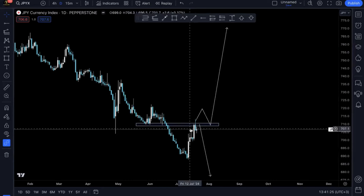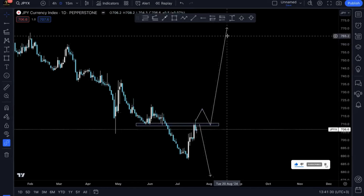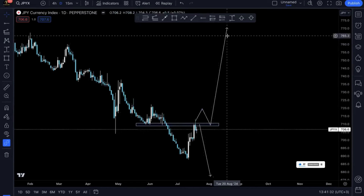The chances of a reversal are slim. So we are going to keep the bias that prices are most likely going to break above and keep on pumping higher. Now, how will that be impacting the other currency pairs?